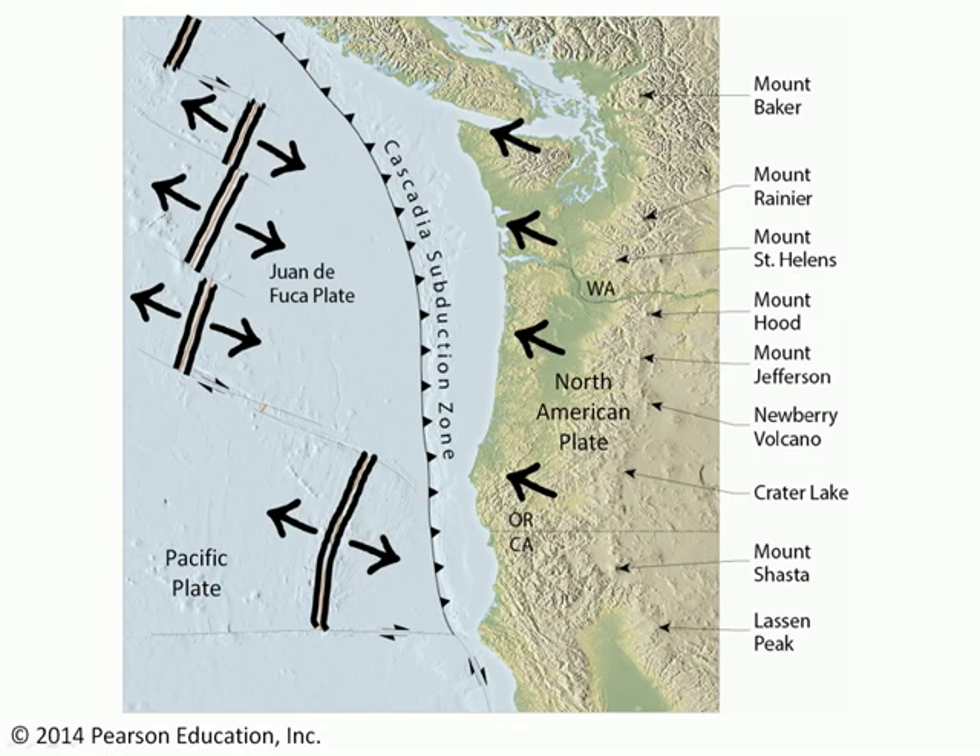Meanwhile, the North American Plate is moving relative to the Juan de Fuca Plate. Where the two meet, the Juan de Fuca Plate is subducting underneath the edge of North America along this Cascadia subduction zone. This is an oceanic trench that's largely full of sediment, so it doesn't look too trench-like, but indeed what's happening there is the Juan de Fuca Plate is diving down underneath the edge of the North American Plate.